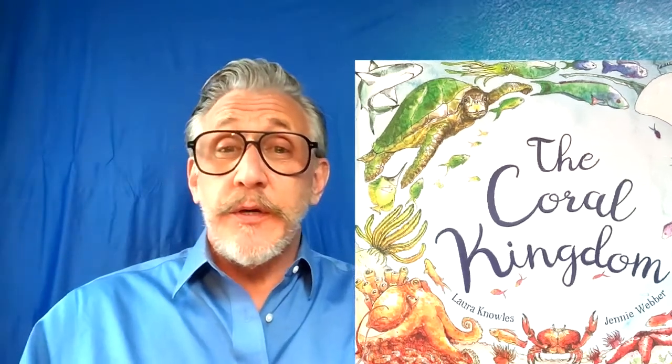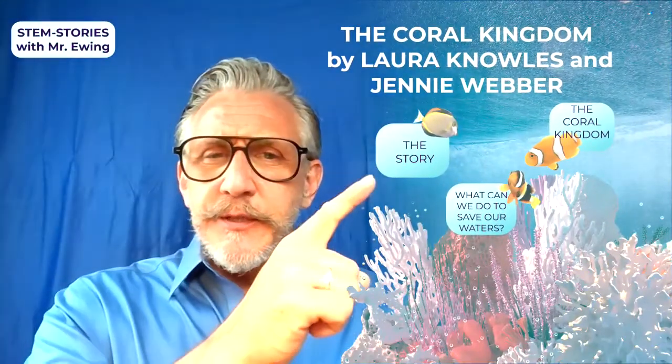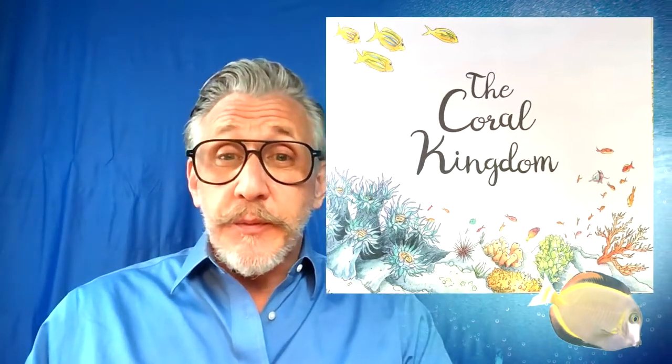The Coral Kingdom is a beautifully illustrated book. That's one of the reasons I chose this book — the drawings and illustrations of the sea life that exists in and around the coral reef are beautifully executed. So let's jump in to our story today. The Great Coral Kingdom by Laura Knowles and Jenny Weber.